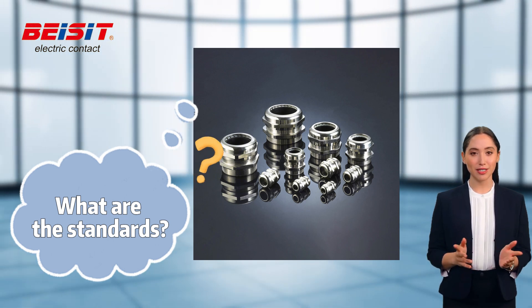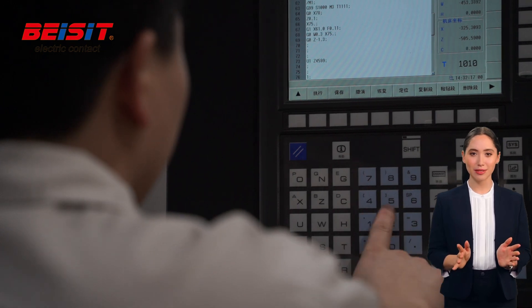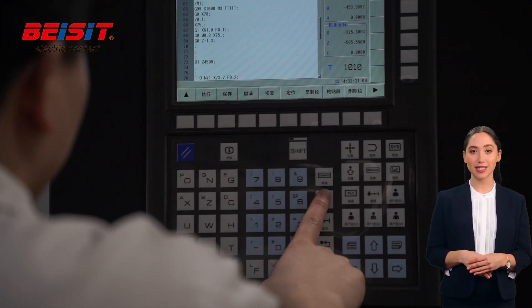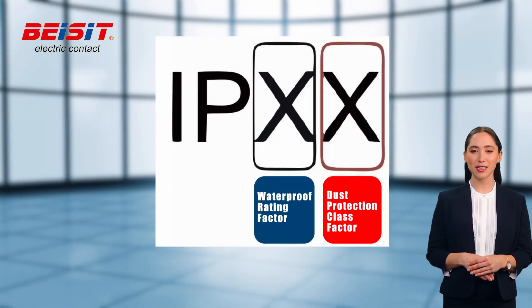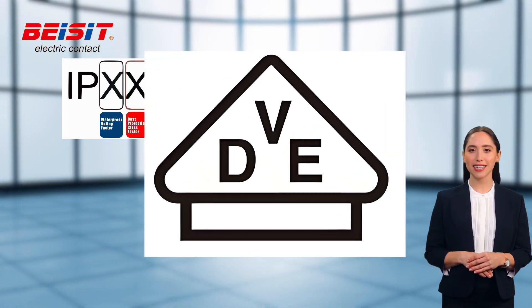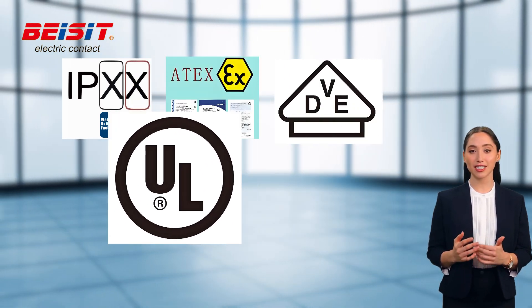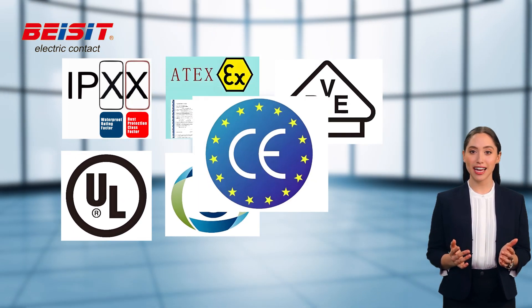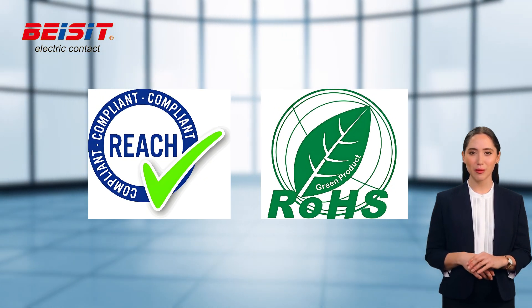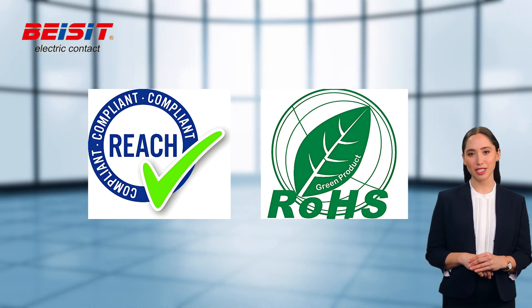Let's take a closer look. First and foremost, cable glands need to meet certain standards and certifications to ensure their quality and safety. These certifications include IP-grade certification, ATEX certification, VDE certification, UL certification, CSA certification, and CE certification. In addition, it is also necessary to comply with REACH regulations and RoHS directives.